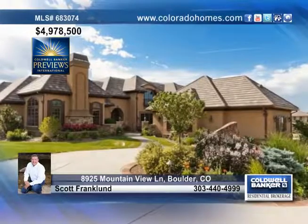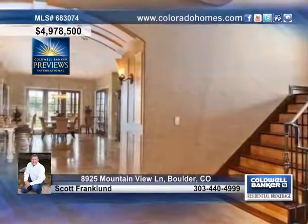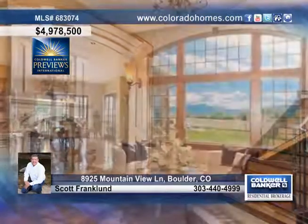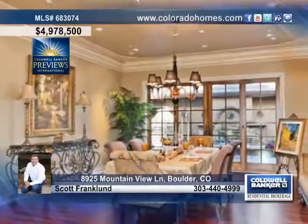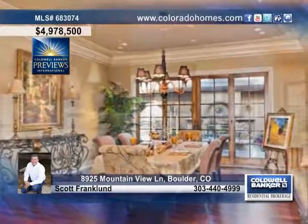This French country inspired executive home offers stunning mountain views backing to open space. Expertly built to be both elegant and livable with smart home technology, elevator and more, this is the home for you.